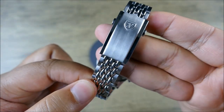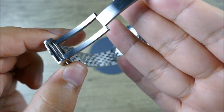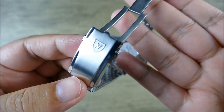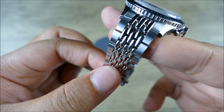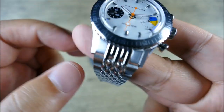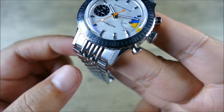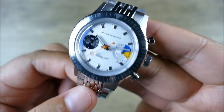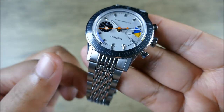I'm happy to report — check this out — updated clasp. Fully milled, push button. Thanks Forstner. This beads of rice bracelet is fantastic. I know some of you might not like the male end link style on the beads of rice, but with such a short and compact body, I think it works here in this case.